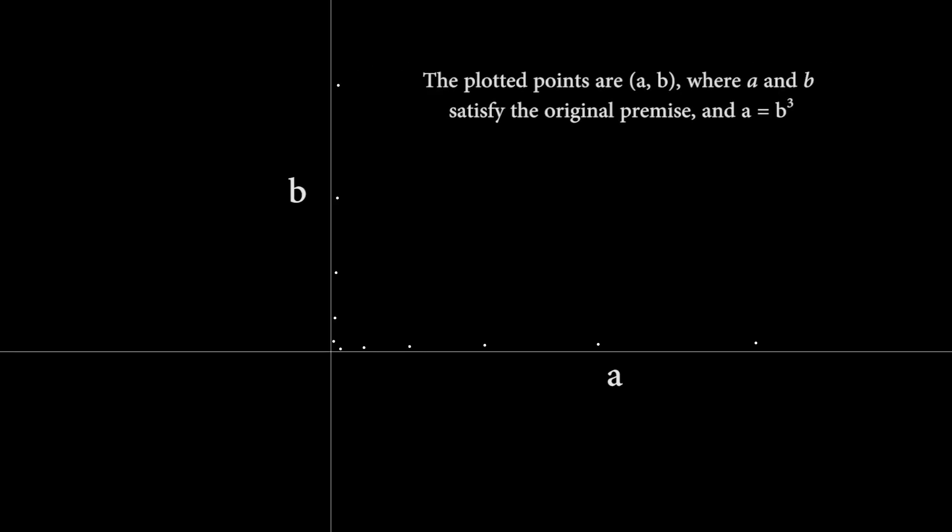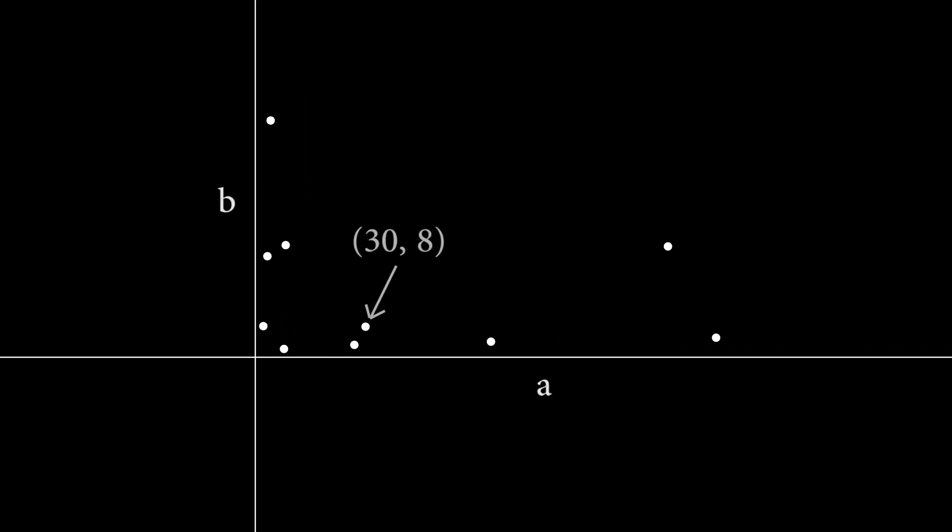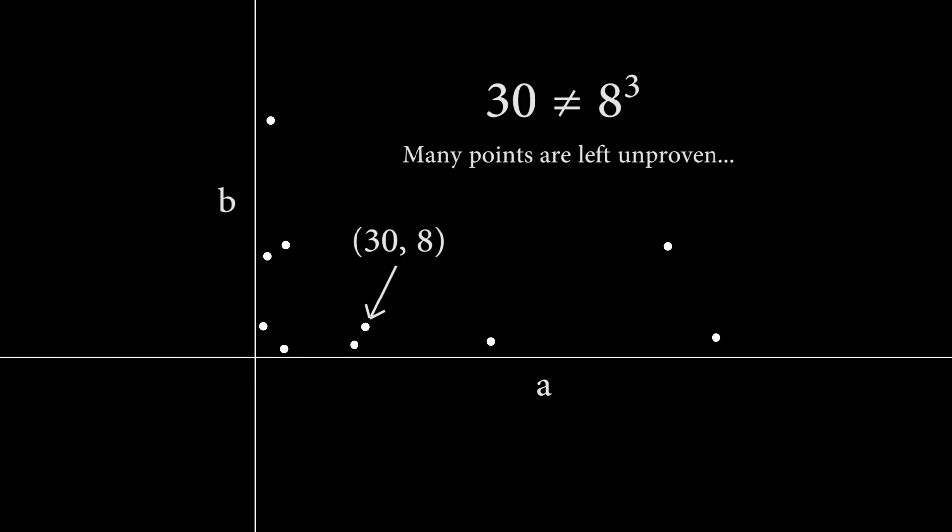Here is a plot of the pairs (a, b) such that a equals b³, with a on the x-axis and b on the y-axis. These are the pairs we've just proven will produce a perfect square for k. Now I'll plot all of the pairs (a, b) that we have not yet taken into account. For example, one of these new points is (38). Plugging this into our equation, we see that k equals 4, which is a positive integer and a perfect square. But 30 is not equal to 8 cubed, so this pair does not fall under the umbrella of our original attempt at a proof.